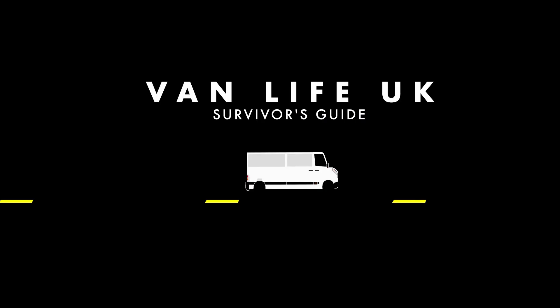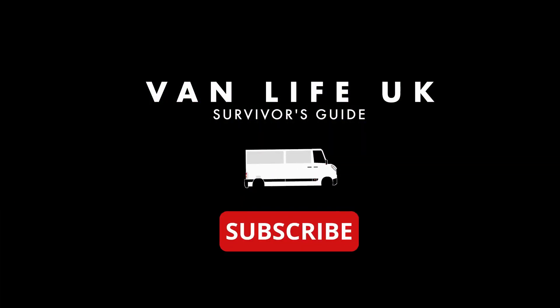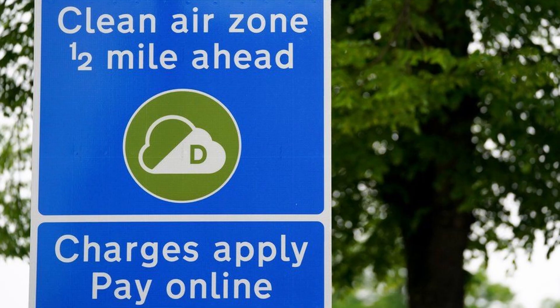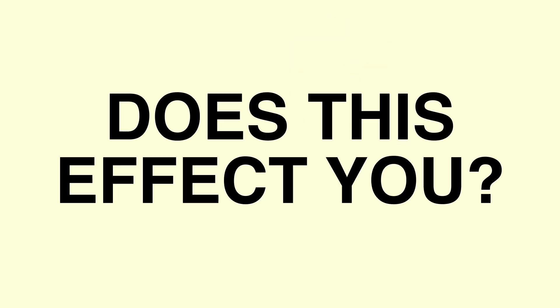We're back again with a quick video on the new clean air zones in 2022 and how to not get trapped by them. A clean air zone is a defined area where action is taken to improve air quality by charging us to use it, depending on our vehicle's emissions.